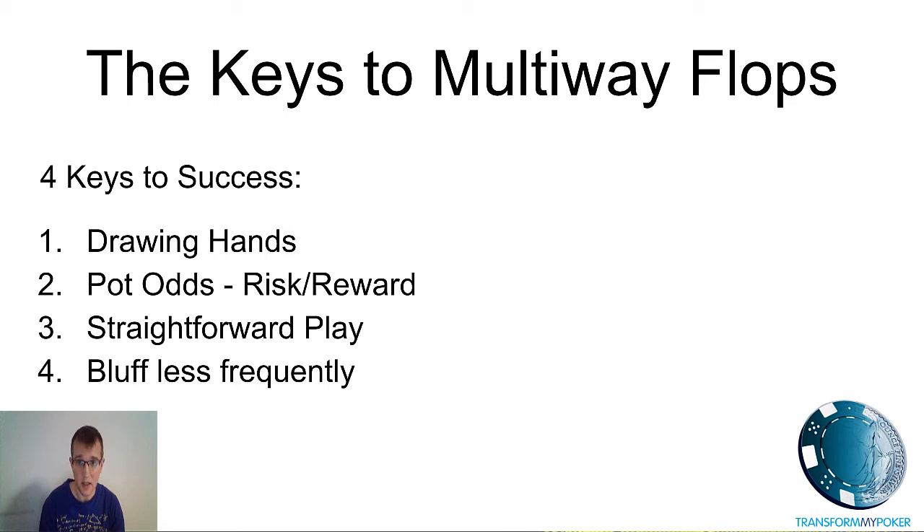If you enjoyed this video, give it a Facebook like. Add your comments and questions below and I will endeavor to get back to you. My name is Ben Hales with Transform My Poker — thanks for watching.